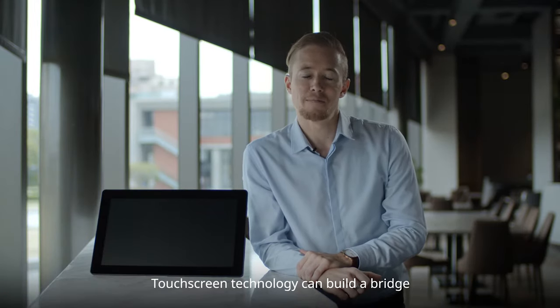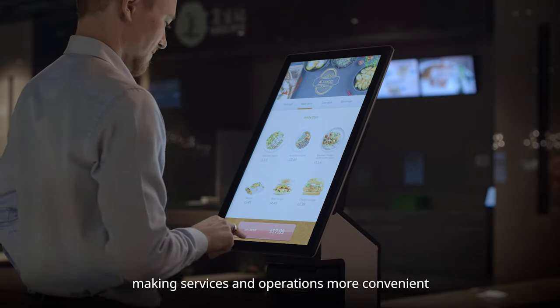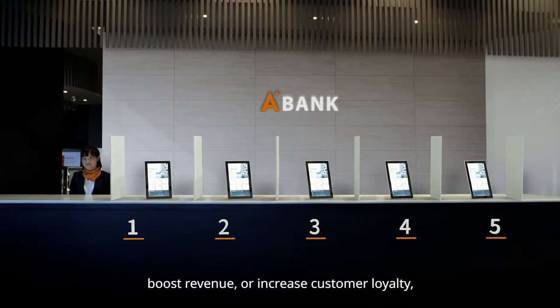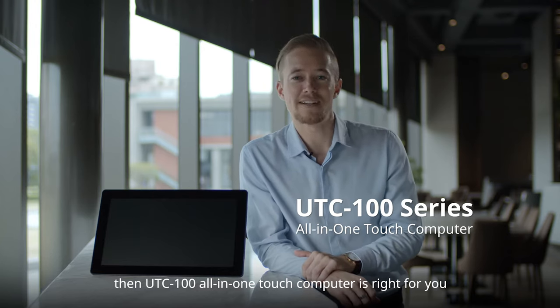Touch screen technology can build a bridge between companies and their audience, making services and operations more convenient. If you're trying to streamline business, boost revenue, or increase customer loyalty, then the UTC 100 all-in-one touch computer is right for you.